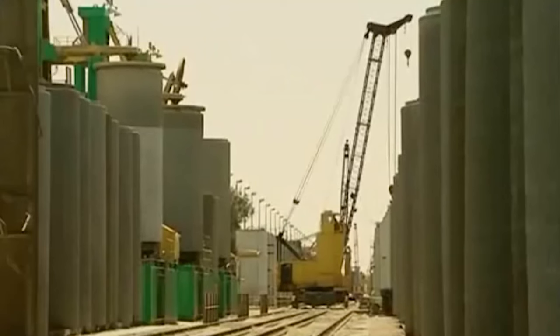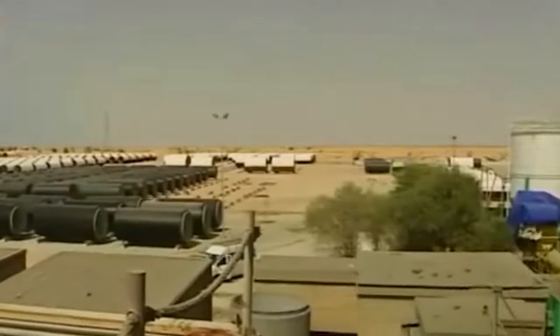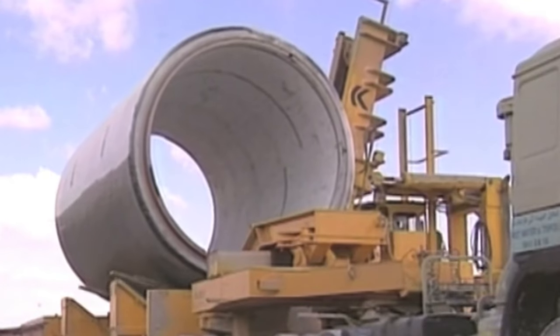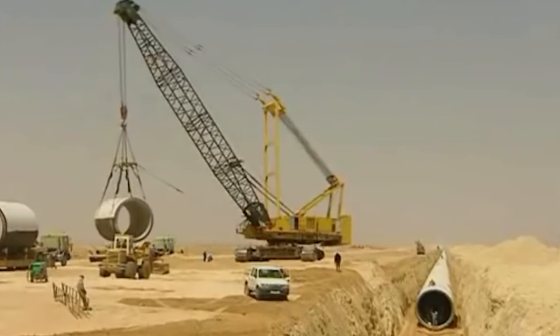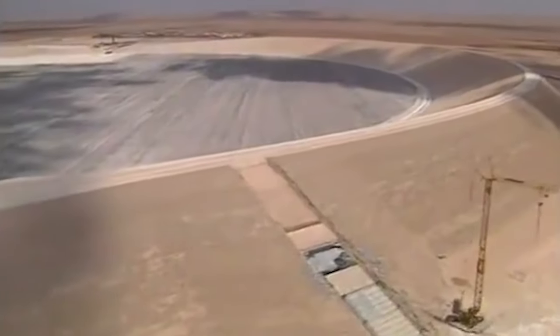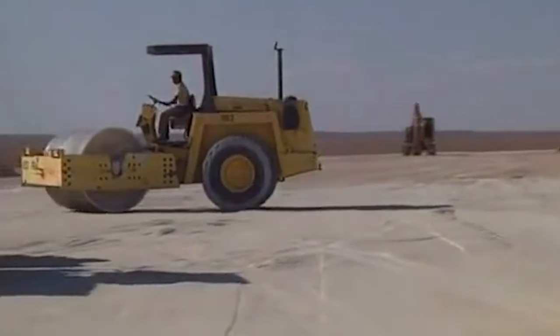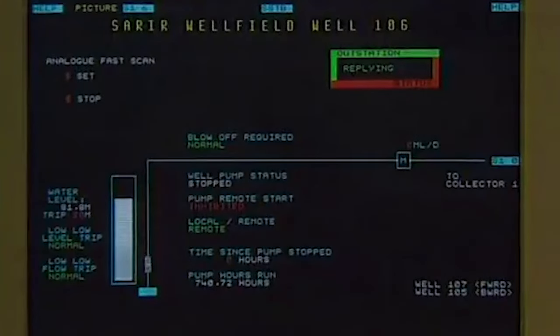These were the world's largest pre-stressed concrete pipes, with a diameter of 4 meters and a length of 7 meters each. For the first stage alone, 250,000 pipes needed to be laid. They were loaded onto the world's largest forklift — specifically built in Sweden — capable of lifting 90-ton structures, then transported on specially constructed roads and placed into 7-meter trenches using custom cranes. Artificial reservoirs were excavated and covered with asphalt, and power plants were built to supply electricity to the pumps. In 1989, the first water flowed into the Ajdabiya reservoir.